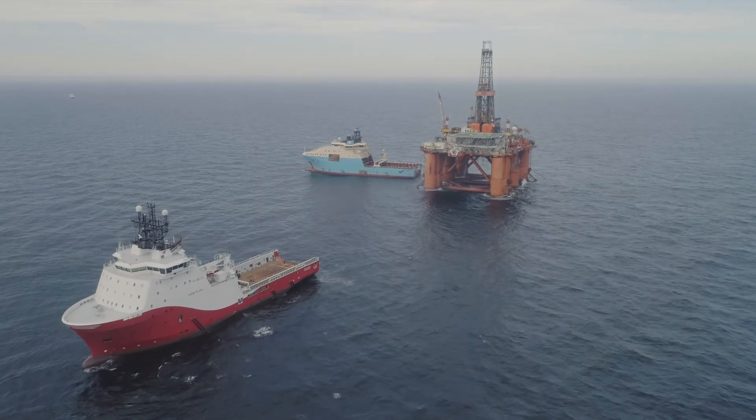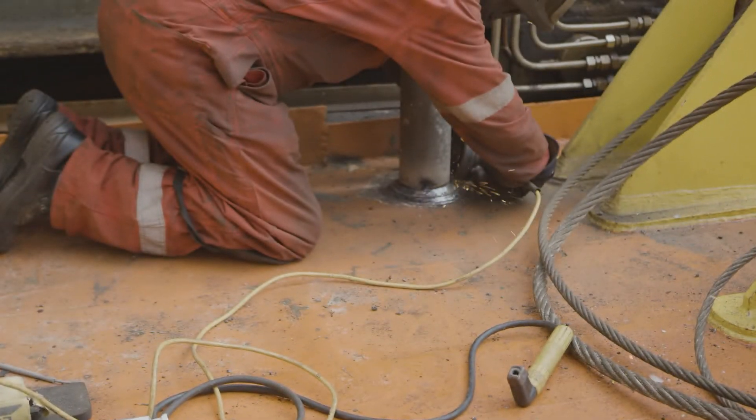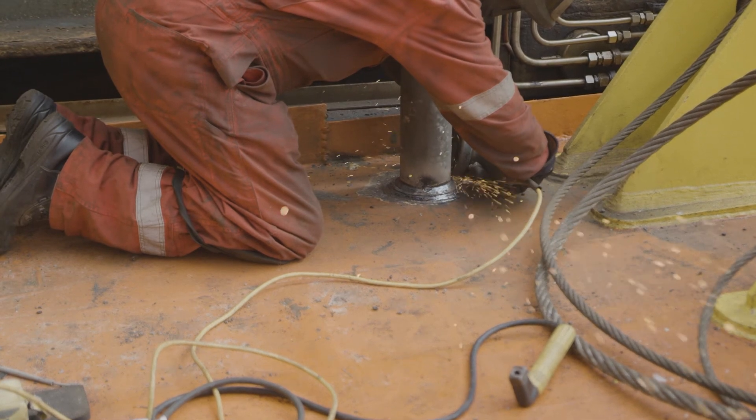We approach it in the same way as we would any other campaign — ultimately using the rig's knowledge and experience, but also Stena Drilling's core values: care, innovation, and performance. The same level of care goes into any task that we do, no matter how large, how small, or how routine.